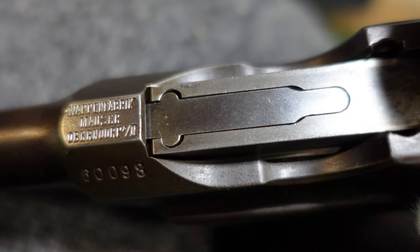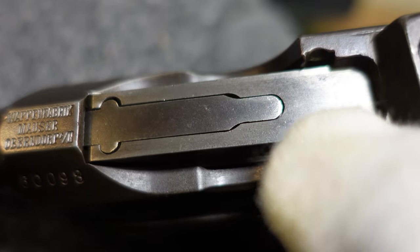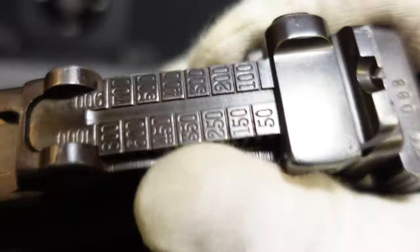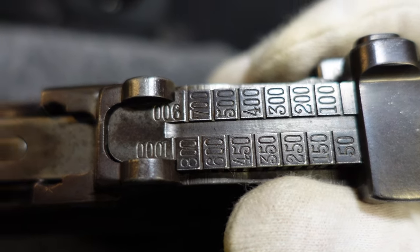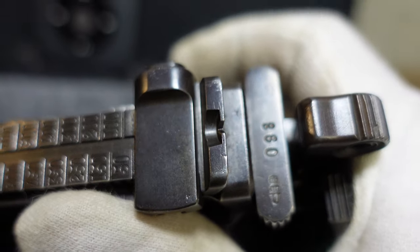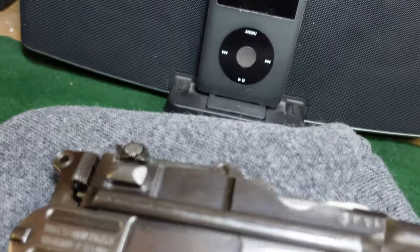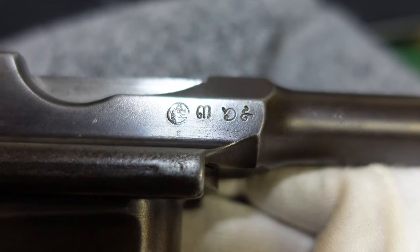By this time Mauser had gone to a shorter extractor — the original extractors pretty much went the entire length of the bolt. Your rear sight is a standard fifty-to-one-thousand sight, and the gun is cut for a shoulder stock. As I said, really nothing unusual about this gun other than the markings.